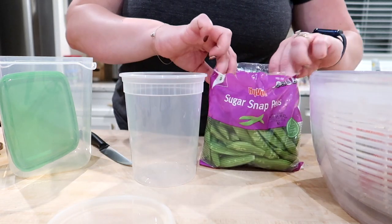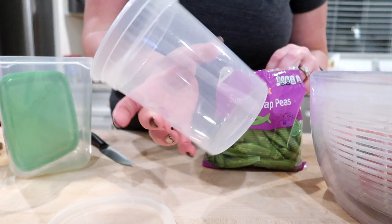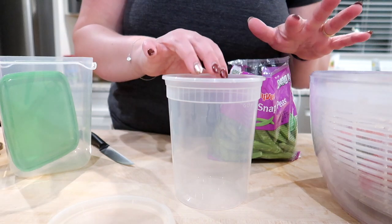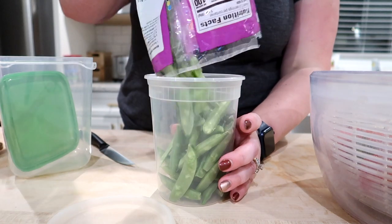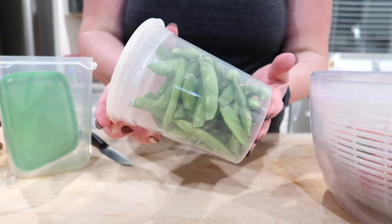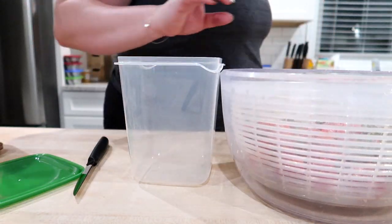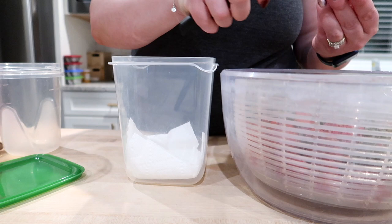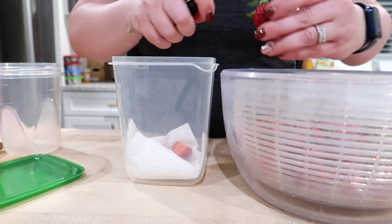I always put things in containers because I feel like people will eat them when they can see them. I'm using these big restaurant containers — we always get extra chips and salsa from a Tex-Mex restaurant and they put salsa in these, so I wash and save them. I put some sugar snap peas in one — my kids just eat these plain without ranch. Then I washed some strawberries and put a little bit of paper towel in the bottom to soak up any extra moisture and help them last a little bit longer.